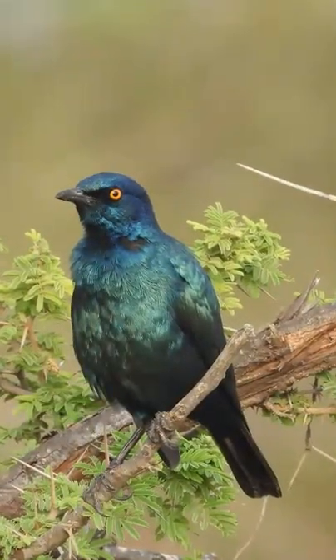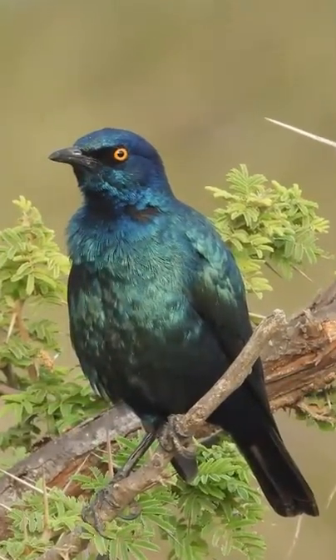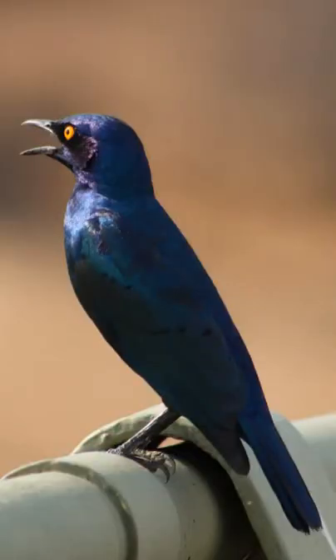The shining colour of the Cape Glossy Starling is created from its iridescent feathers that contain tiny crystal-like structures to manipulate light into amplifying certain wavelengths. In short, this means that the feather itself is not blue-green but reflects that colour instead.